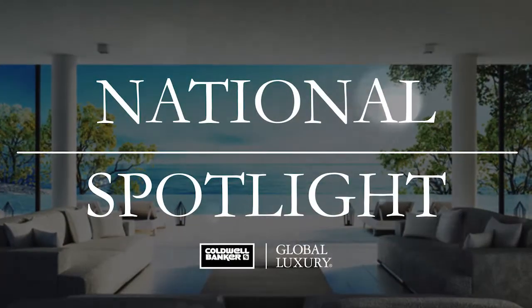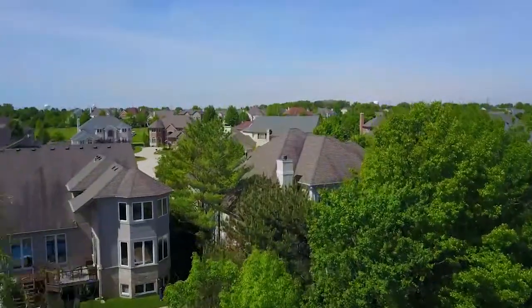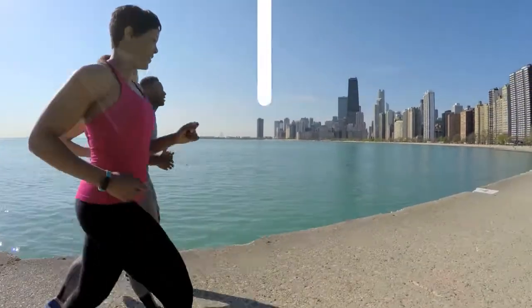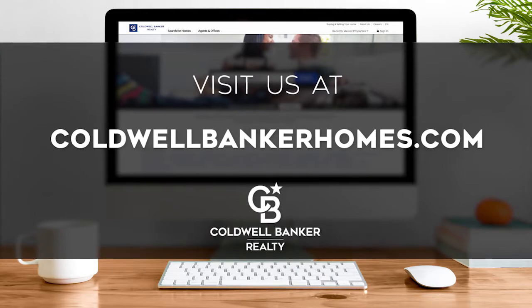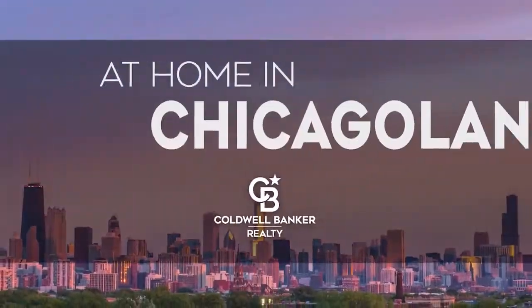Thanks for watching this week's National Spotlight. Whether you're buying or selling a home, moving across town or across the country, Coldwell Banker can help. That's it for this week's show. Thanks for joining us. Tune in next Sunday at 11 a.m. for the latest news about real estate for sale throughout Chicagoland. If you have a question about buying or selling a home, getting a mortgage, or are interested in a career in real estate, visit us online at ColdwellBankerHomes.com. Have a great week and we'll see you next Sunday for an all new At Home in Chicagoland.